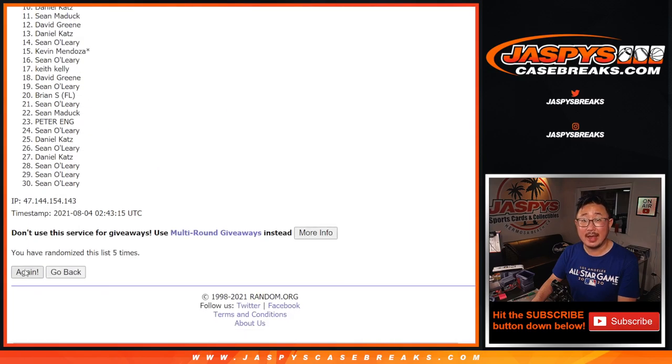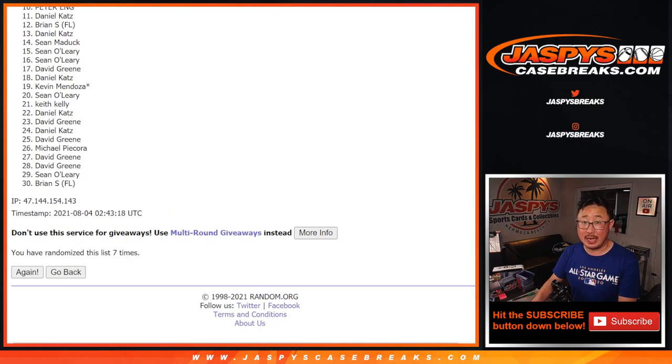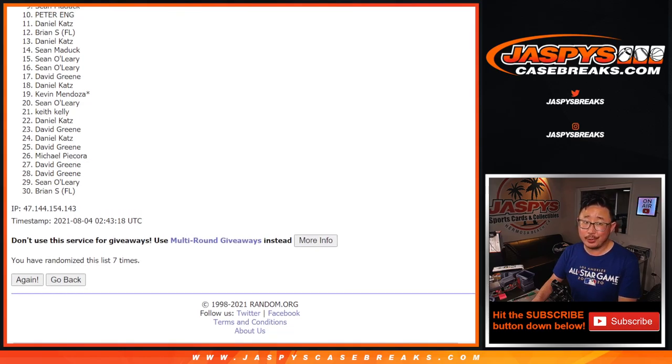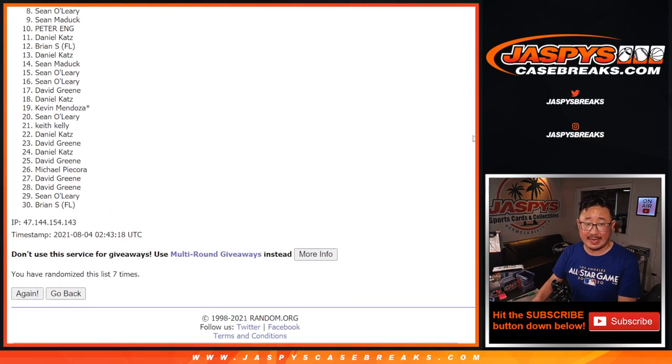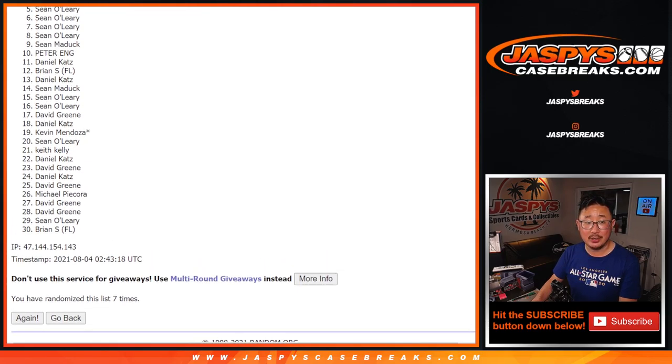Let's randomize that list seven times — five and a two. One, two, three, four, five, six, and seventh and final time. After seven, it's going to be the top seven. So from eight on down, no go — sad times.